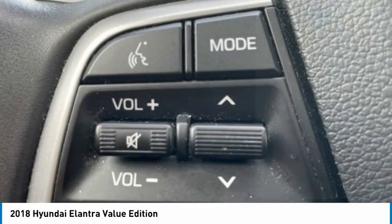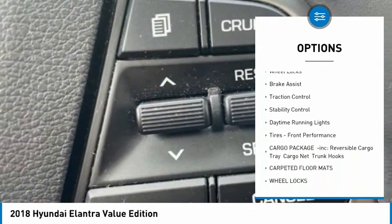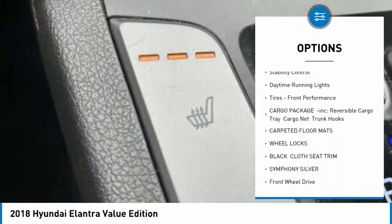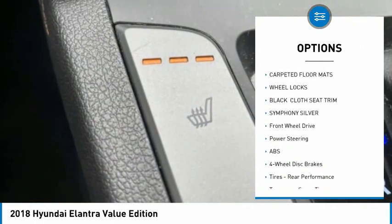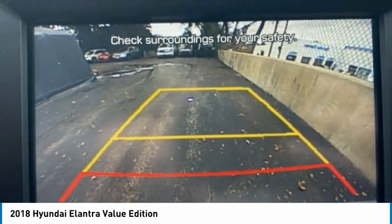Here are some of this vehicle's great options: tire pressure monitor, blind spot monitor, heated mirrors, aluminum wheels, wheel locks, brake assist, traction control, stability control, daytime running lights, tires, front performance.